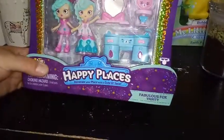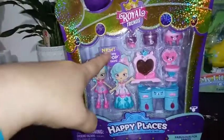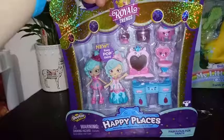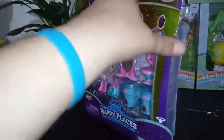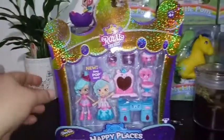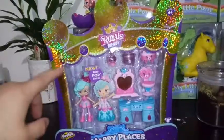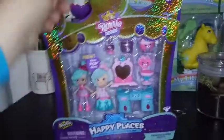This one is the Fabulous Fox Vanity. These new ones come with a cool new Easy Pop skirt. I think the fox is a new character for the Petkins this season. This is for ages 4 and up. I just want to admire the boxing here — it's got this holographic texture to it, and you can see it looks like a crown with jewels on it.